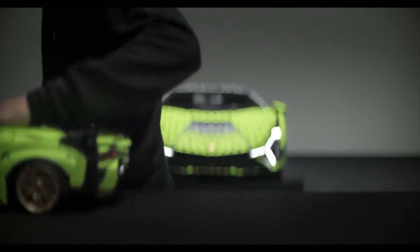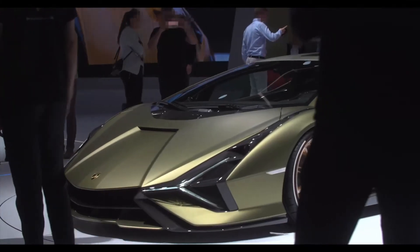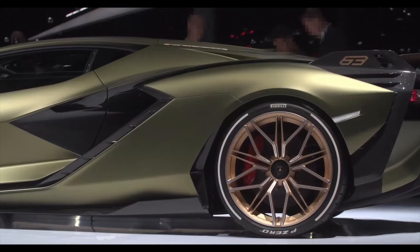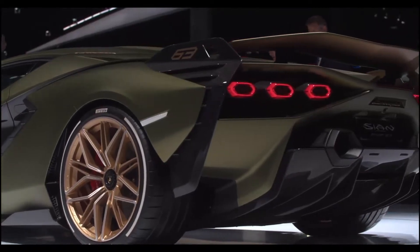In the world of supercars, the Lamborghini Sian FKP37 is unique. The dynamic lines, audacious angles, and sleek curves make it so futuristic. And yet it's still unmistakably Lamborghini.